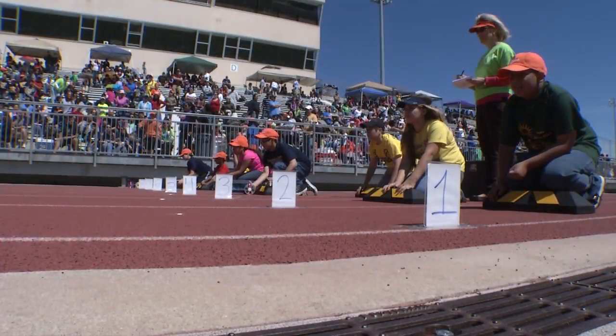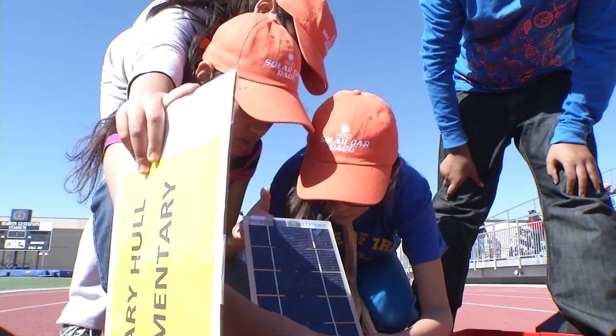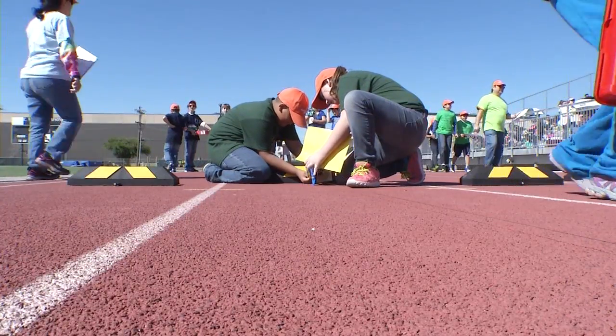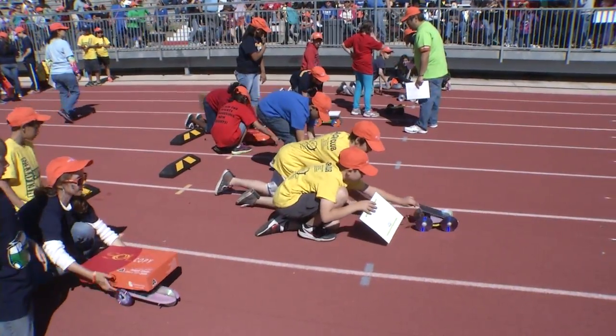The event attracted students from across the state, with the majority being from Northside. The children were provided with a solar panel, a gearbox, and axle rods. They then worked for weeks in teams to design their car and build it.